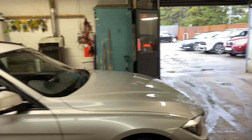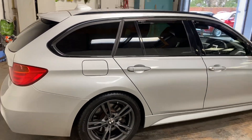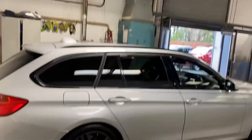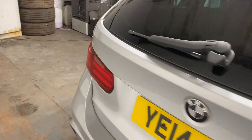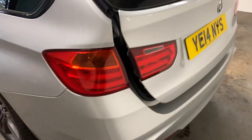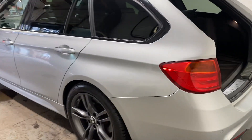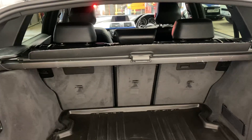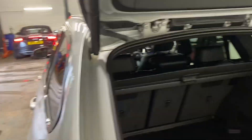It's got the graphite wheels on it. It's the estate which makes it a bit more desirable, I believe, in comparison to the saloon. It has the privacy, the rails at the rear, has the park assist, has the automatic boot opening, twin exhausts, has the BMW lining, has the 40-20-40 split with ski hatch, parcel shelves there.